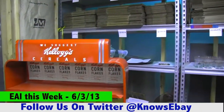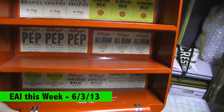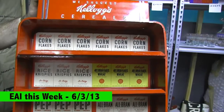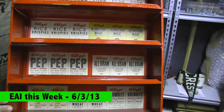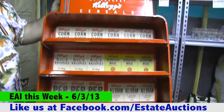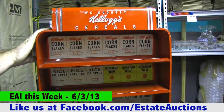Then take a look at this. We have a Kellogg's Cereals display. You've got cornflakes, bran flakes, Rice Krispies, All-Bran, Pep — Kellogg's Pep, do you all remember Kellogg's Pep? — shredded wheat, Wheat Krispies, even Kellogg's Crumbles. The display is in wonderful condition, a little bit of oxidation in a couple of spots, but this is fantastic.